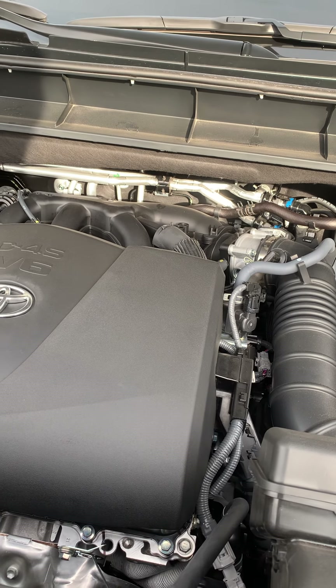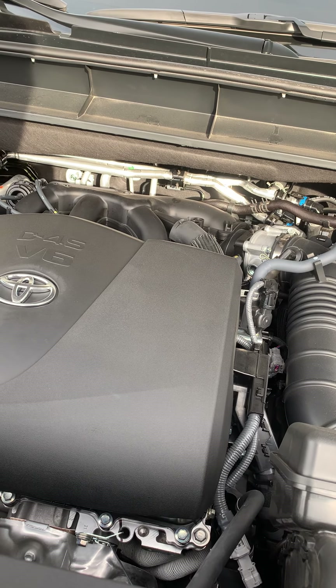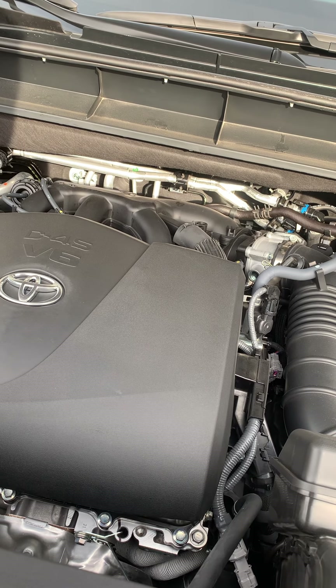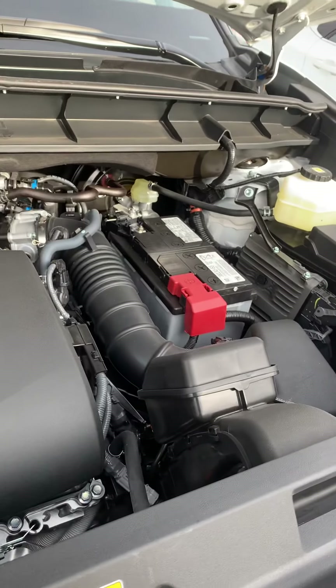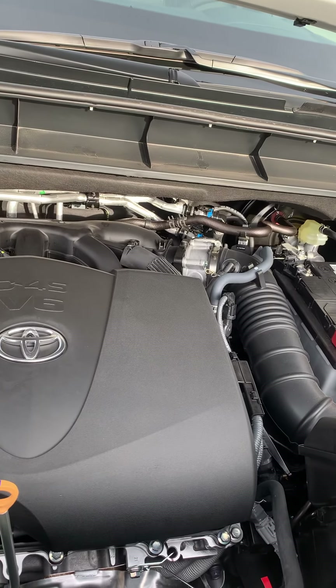The Tacoma, the Avalon, the Lexus ES350, the Lexus LS — minus the turbocharging. As you can see, the battery can be moved even further over, and there's still room in here if you wanted to put in a bigger power plant.